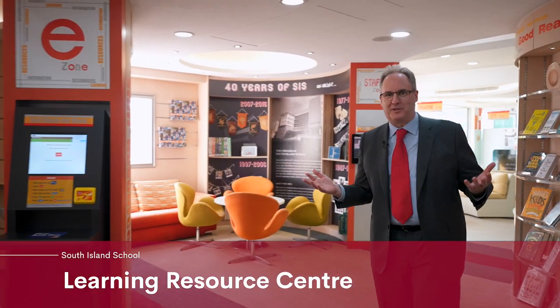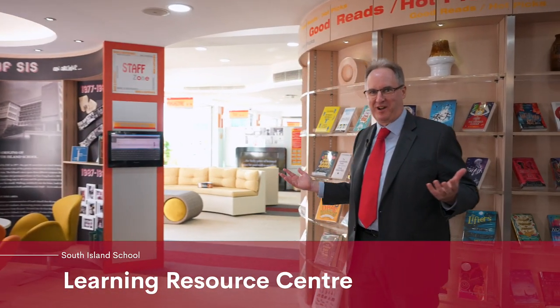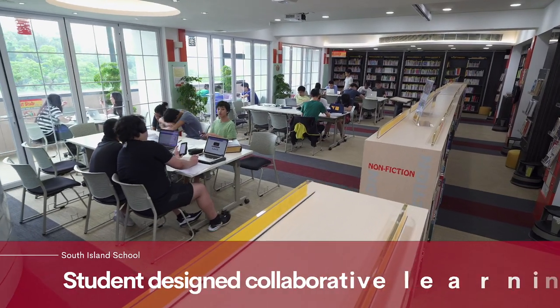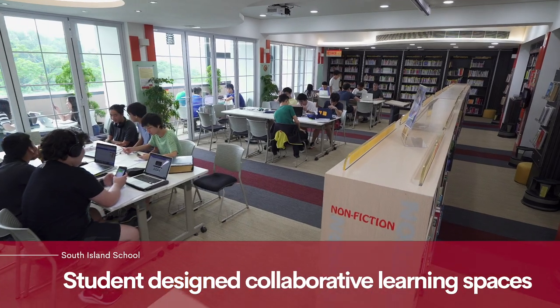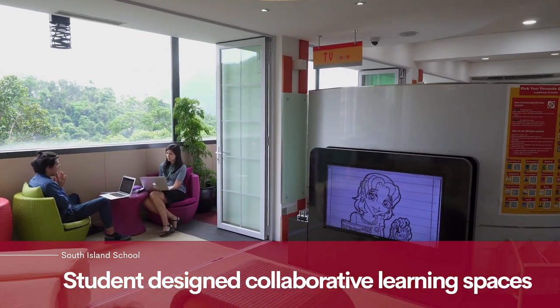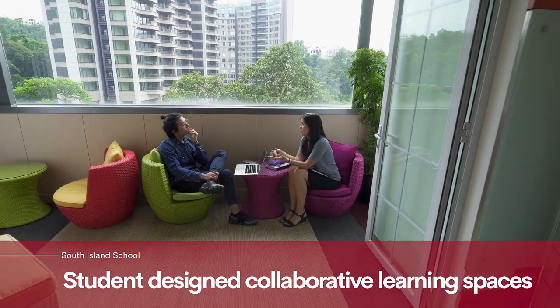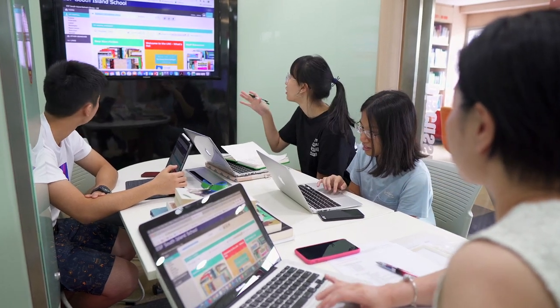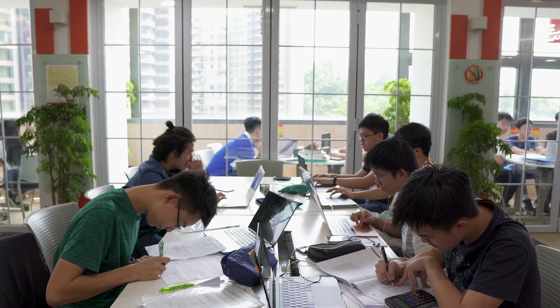This is our learning resource centre — our library — and it's the place where independent creative study happens. Inquiry-based learning within the IB is such an important part of education here, and our students come to collaborate, to be creative thinkers, and to carry out their research. In fact, this whole area was designed by students as part of a committee, to make it both comfortable and functional for all of their needs.